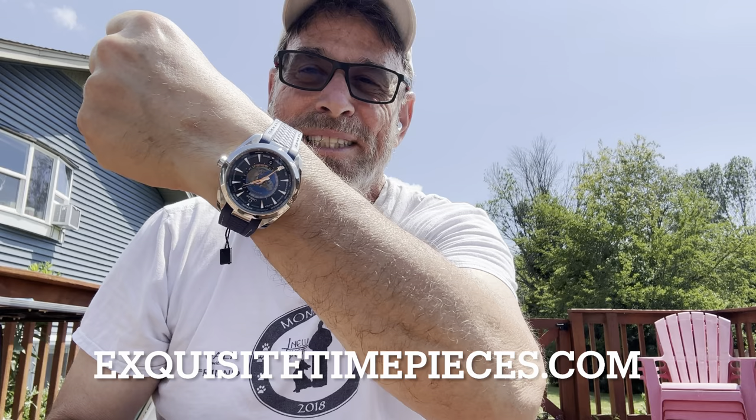I'm thrilled for a variety of reasons to have the opportunity to review this watch. So first, my thanks to Nick over at Exquisite Time Pieces — ExquisiteTimePieces.com. Tell Nick I sent you. They sell 50 different brands of watches, including Rolex, although used. However, Omega and 49 other brands they sell new with box and papers as an AD.